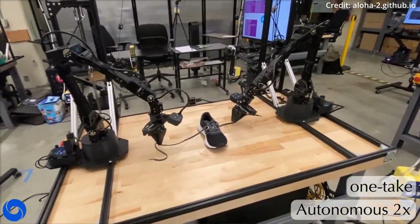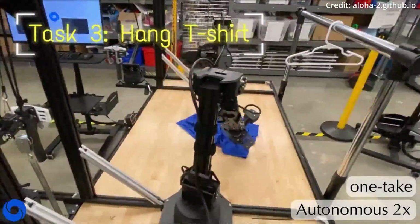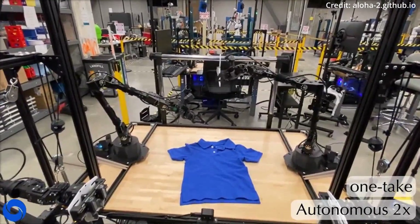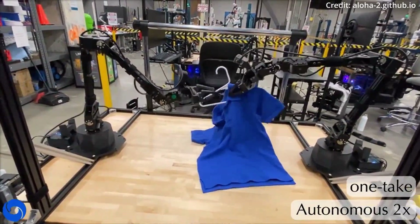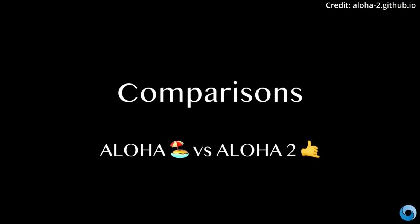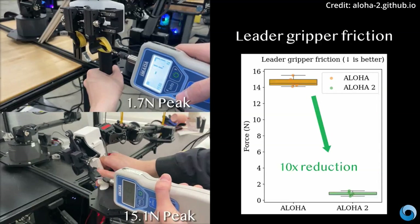These new robot arms outperform their predecessors in terms of durability and performance, and they've been meticulously upgraded to enable fleet-scale data collection on more complex tasks. Further enhancements to the Aloha 2 include replacing traditional scissor grippers with low-friction rails for improved grasping capabilities, integrating smaller RealSense cameras with a broader field of view, and incorporating a passive gravity compensation setup and overhead vision camera. The team also developed a new simulation model with improved accuracy and visuals, further enhancing the learning capabilities of these remarkable machines.